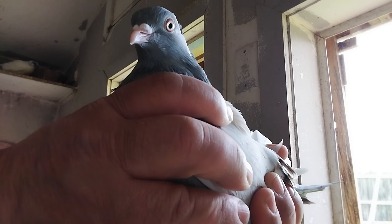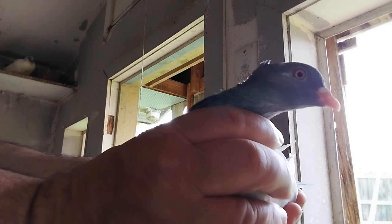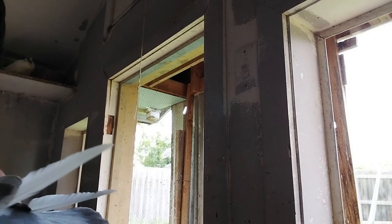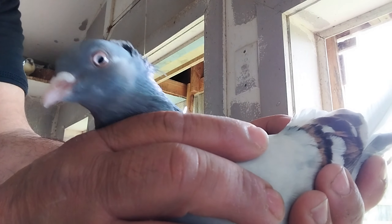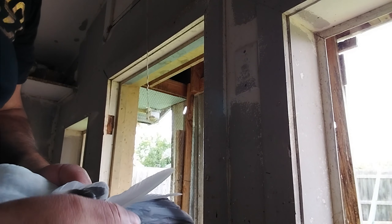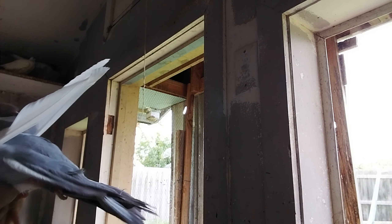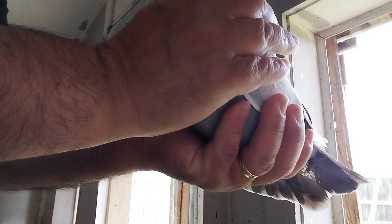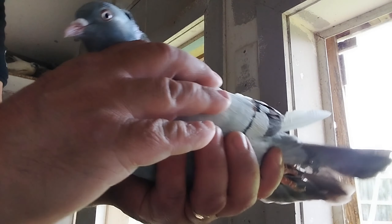That doesn't bother me as long as they go up high and fly high — that's what it's about. My bird can look a million dollars and fly for 10 minutes, but that's not what I want. Still has to moult its tail out and come out a bit longer. I reckon it'll be a boy, and if it is, I'll definitely pair it to the sister — there'll be some crazy birds coming out then.